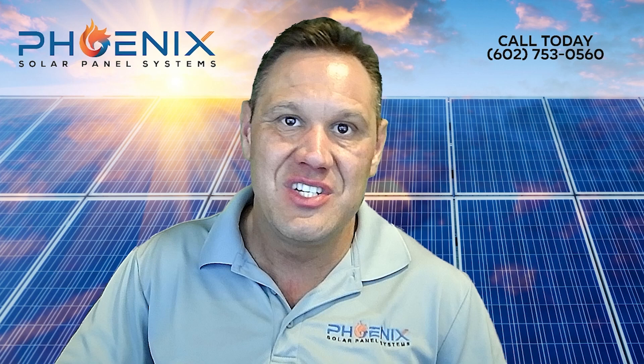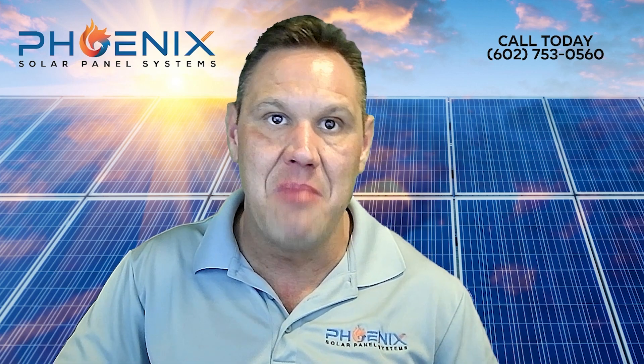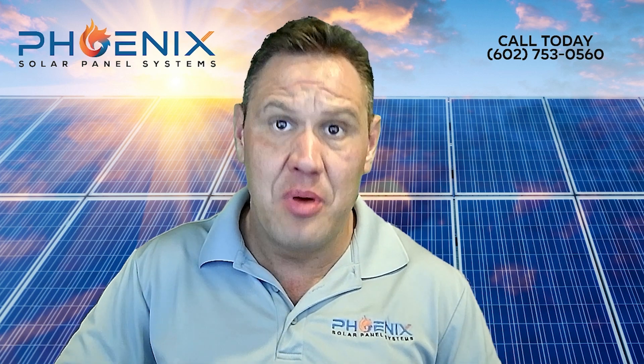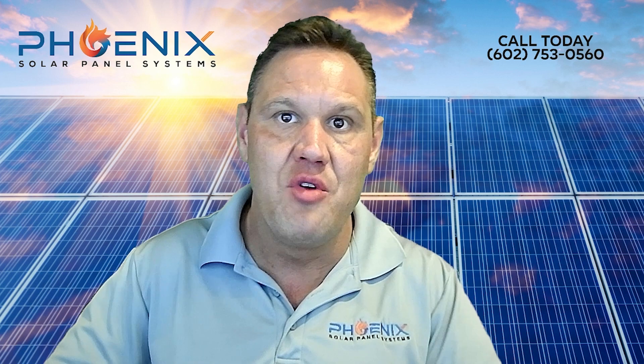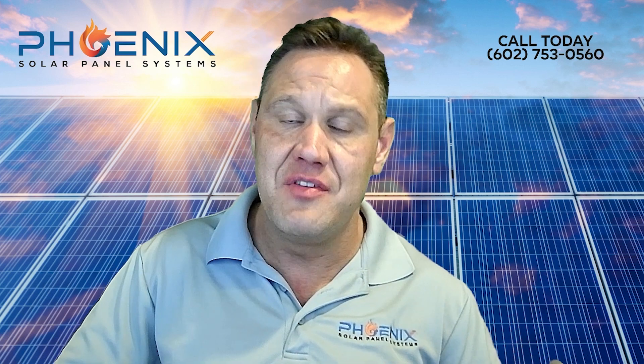Most customers need this service when they have an old, unproductive solar system and they want it replaced with a brand new, modern system. When you purchase a new system through Phoenix Solar Panel Systems, there is no cost to remove and replace solar panels. We remove the system for free as a courtesy to you. Option 3: Solar Panel Removal and Relocation. This is removing solar panels and then moving them to a roof of another house.